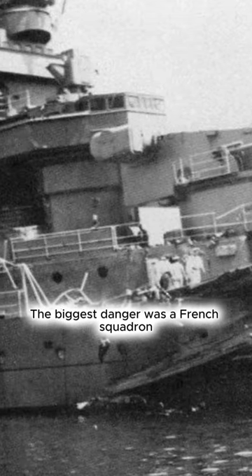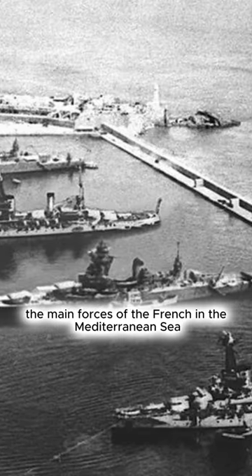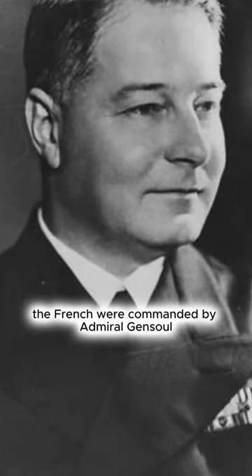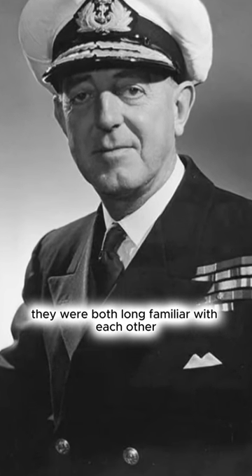The biggest danger was a French squadron based near the Algerian port of Oran. At this base were located the main forces of the French in the Mediterranean Sea: four battleships, six leaders, many destroyers, and submarines. The French were commanded by Admiral Gensoul and the British by Admiral Somerville. They were both long familiar with each other.